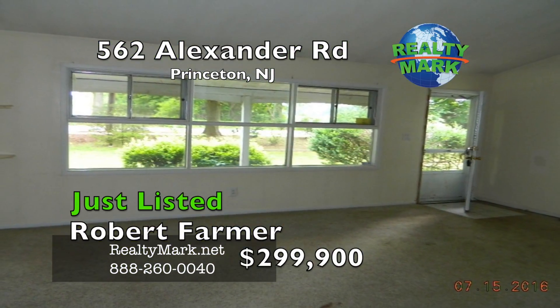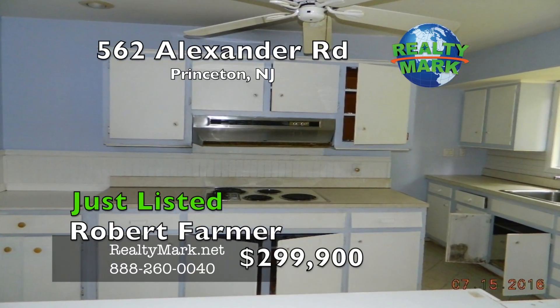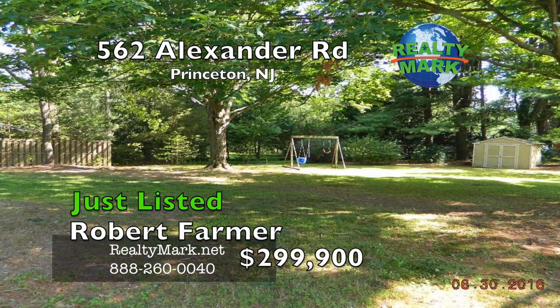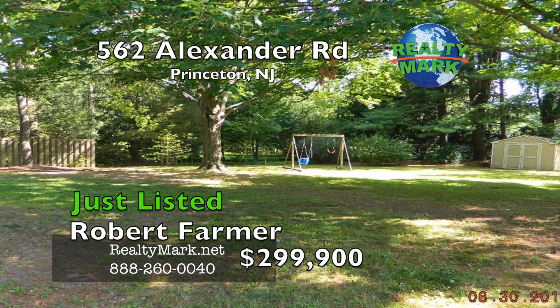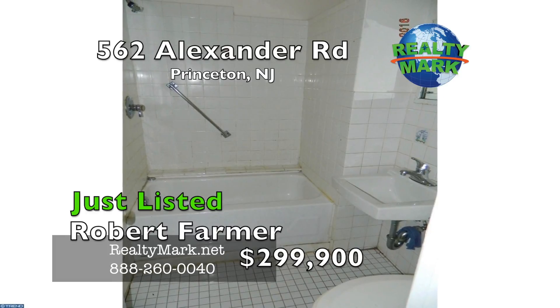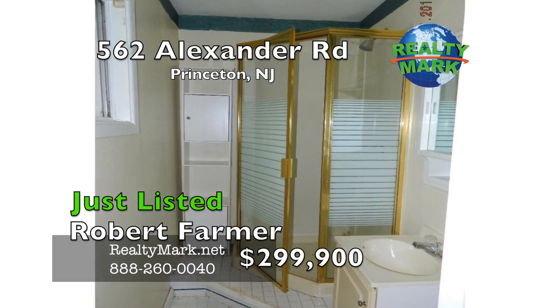The home features a large family room, vaulted living and dining room, nice sized bedrooms, and a kitchen with recessed lights and ceiling fans. The backyard is a park-like setting with plenty of room for expansion, a backyard patio and storage shed. A commuter's dream. Excellent schools. The property is being sold in as-is condition. Please call Robert Farmer for more information.